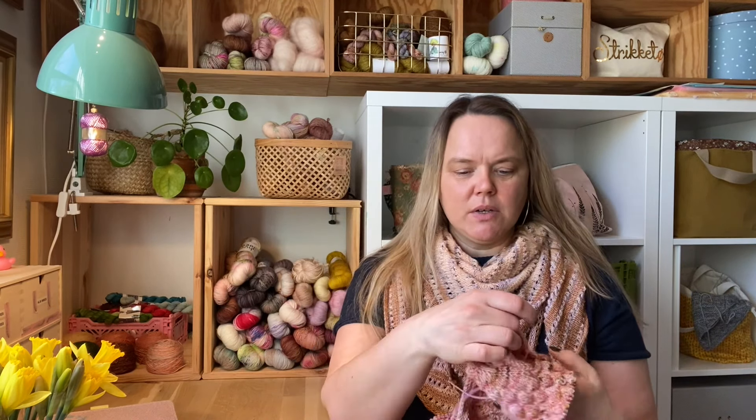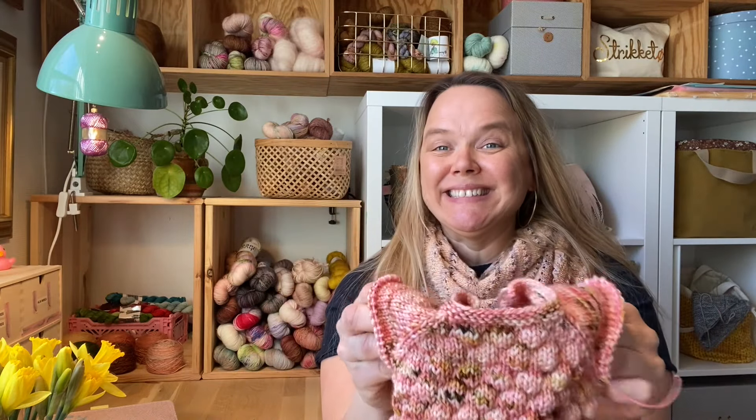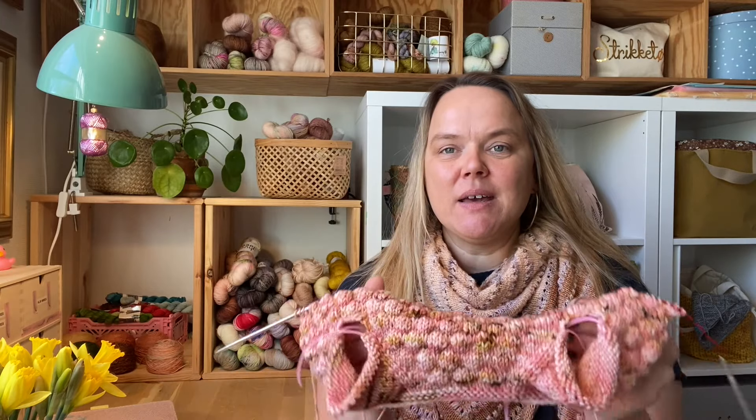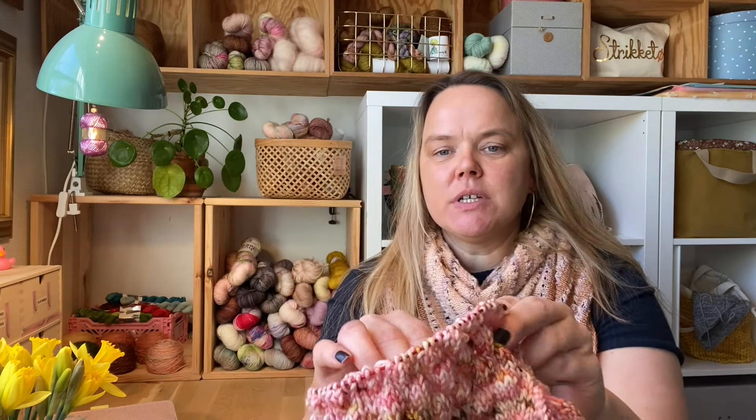I don't necessarily need a tester for every size — I just need a few English-speaking testers to look it through, since I'm not a native English speaker and I can't afford professional translation. This is the progress I've made on the Anna Bubble Cardigan in yarn from Sussleril that I showed you last time.